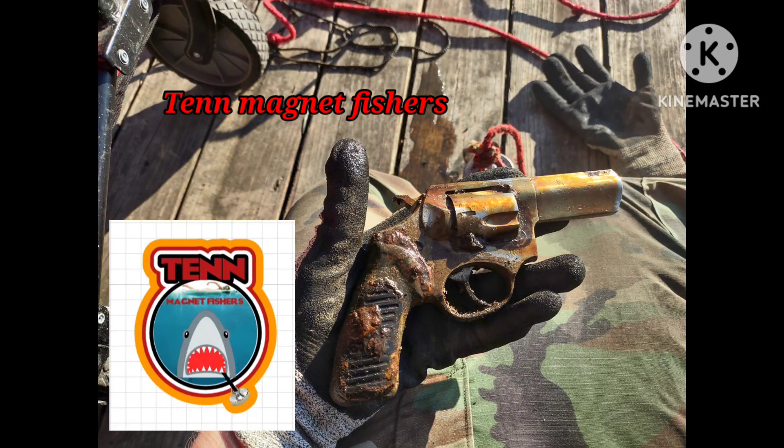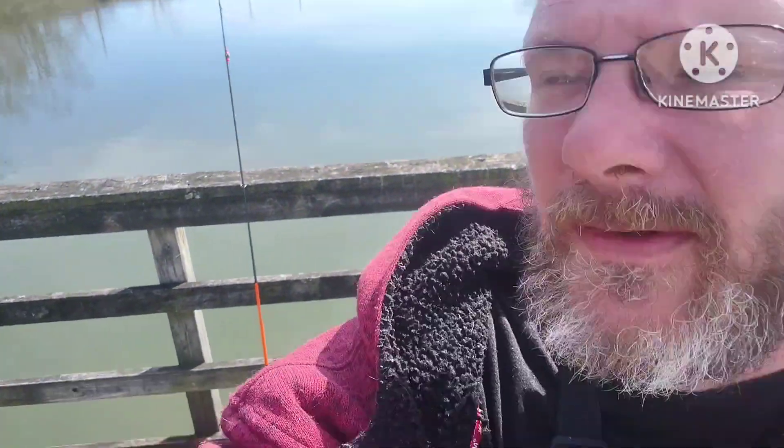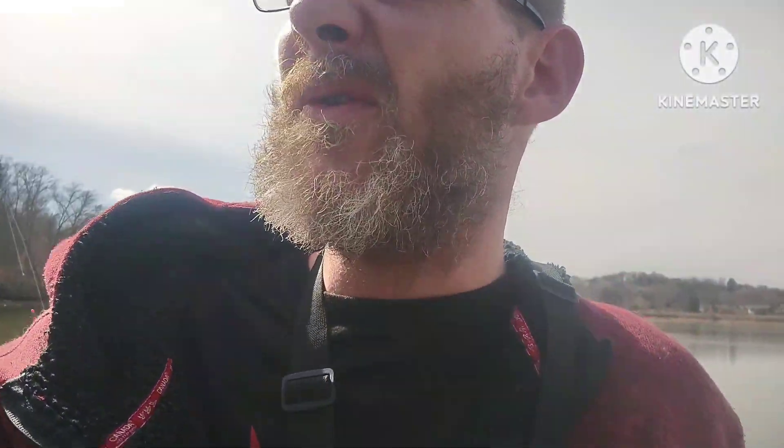We're out here at Concord West today. I have my Max Z fishing pole we just found. I have some catfish bait — we're gonna cast out and fish while we magnet fish. I don't know what we'll get, magnet fishing or fishing. Alright y'all, let's get the fish and I'll get the chest harness on and we'll see what we can find.